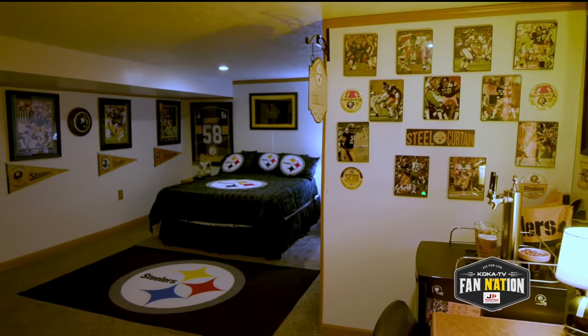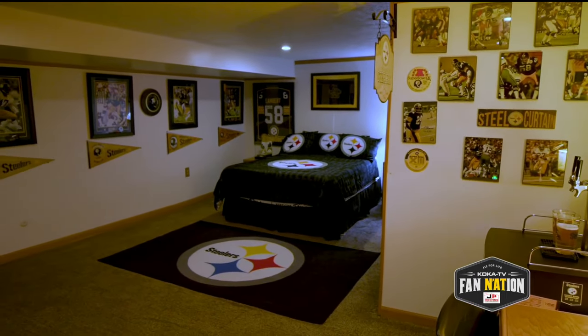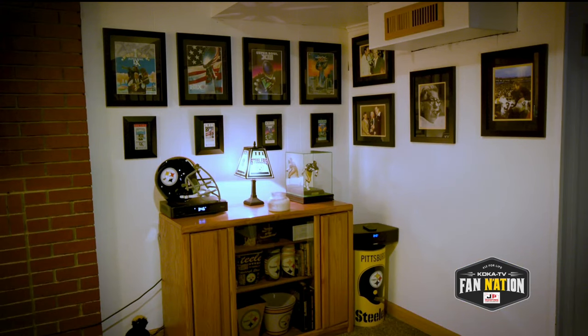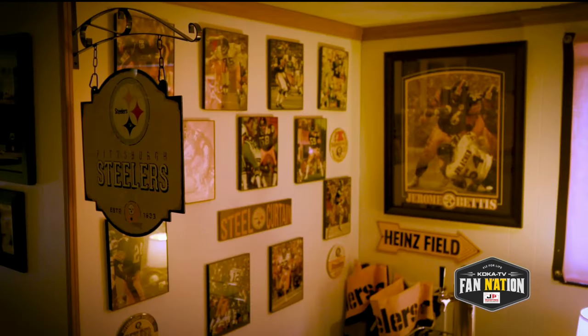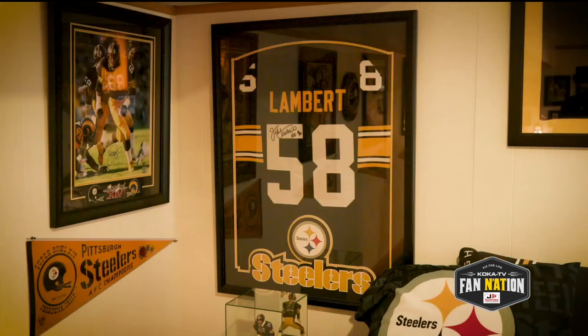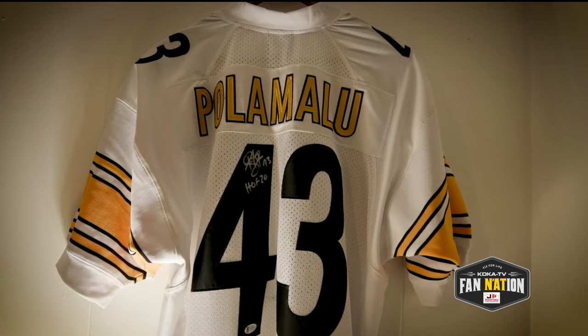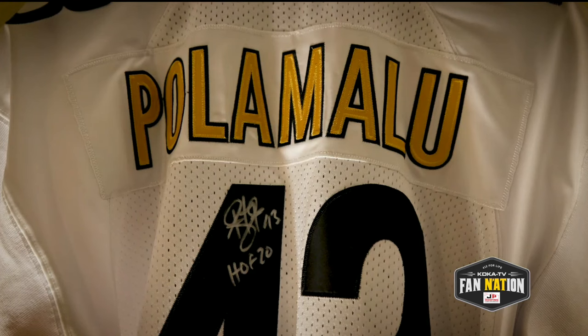The finished basement is a guest room that's a tribute to the Pittsburgh Steelers' six Super Bowl wins. In this room are the Super Bowl programs, the Super Bowl tickets, the Super Bowl pennants. There are authentic signed jerseys — I have Jack Lambert representing the Steel Curtain, and the signed jersey of Troy Polamalu representing the new Millennium team.